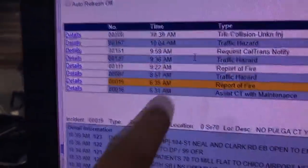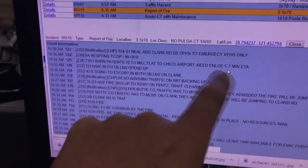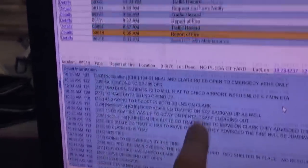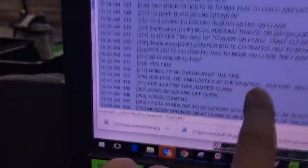Now they've got choppers coming, and at 10:19 you can see this — it's really important: employees at the hospital are sheltering in place, no resources. They're going to be overrun by the fire. Two burn patients are being transported to the Chico airport. A lot of this is like the matrix — it takes a while to translate. This is a great place to look if you have relatives in Paradise or just want to know what's going on — the CHP CAD site.